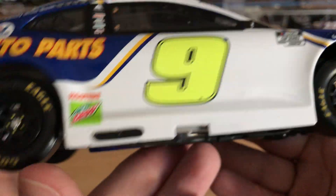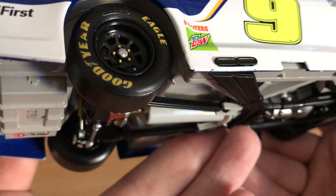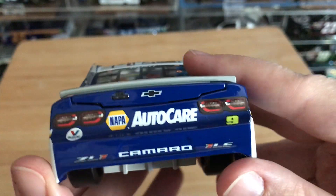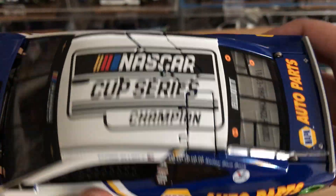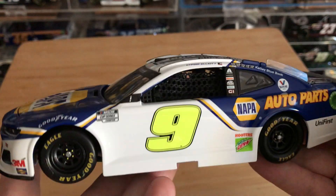You've got the exhaust, it's got all the — the more I look at this, the more issues I'm noticing. Anyway, very cool car. Again, this is just the championship car.